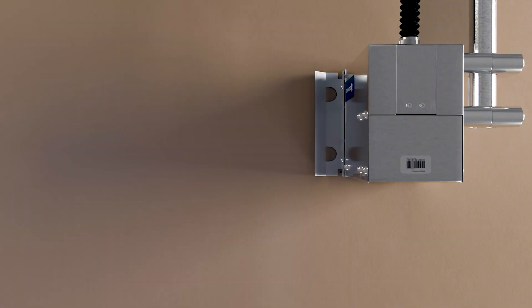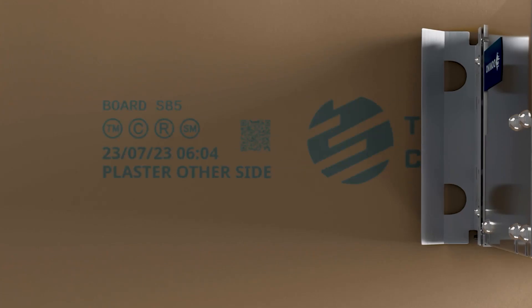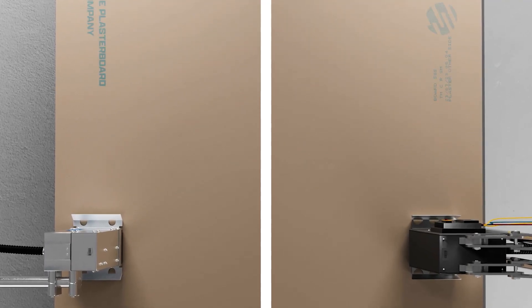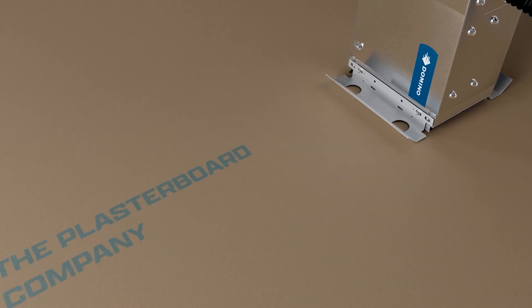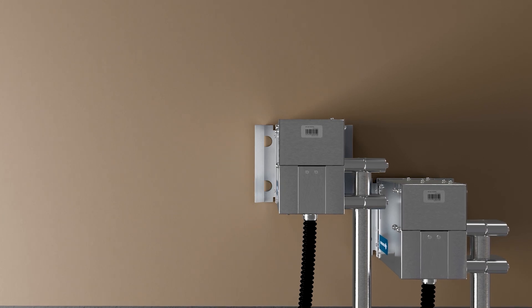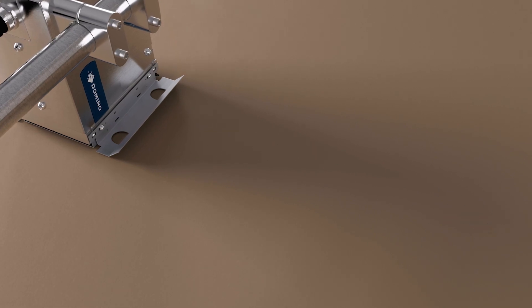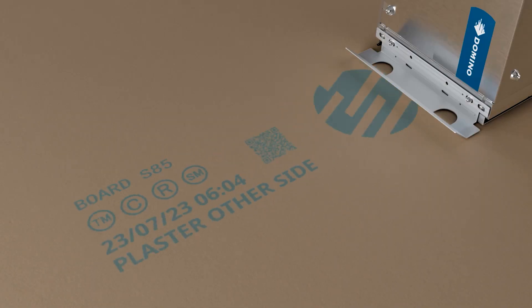The Domino CX350i Industrial Printer provides the ability to create large format codes without compromising on print resolution, print quality, and speed. It has been built on a foundation of high reliability and delivers market-leading print quality, usability, and connectivity. It can print any combination of text, logos, and 1D and 2D barcodes, and multiple print heads can be combined to create larger print areas. Importantly, the printer's ability to maintain clarity at high speeds helps to assure that barcodes are readable and logos are crisp and clear.